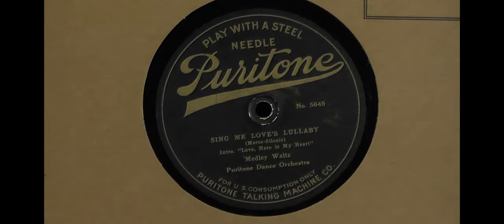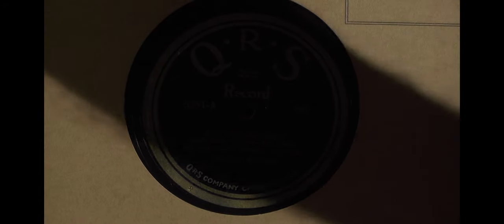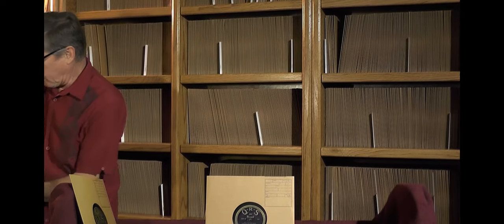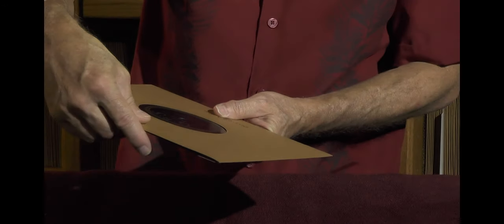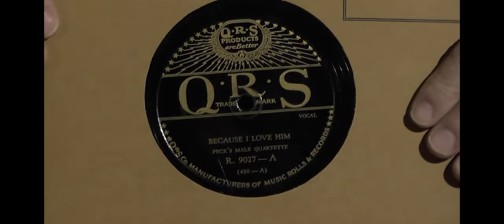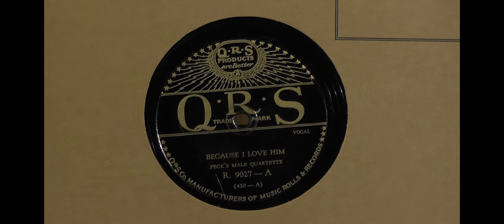Now Puritone — 'play with a steel needle' but still a vertical recording. Then QRS: many of you know QRS primarily as a piano roll company — that was their main business. They also got into the record business for a period, and early labels sometimes show a roll number. The very early QRS label looks quite different from the later variety, which is more familiar to collectors and featured some really great jazz and blues type music.